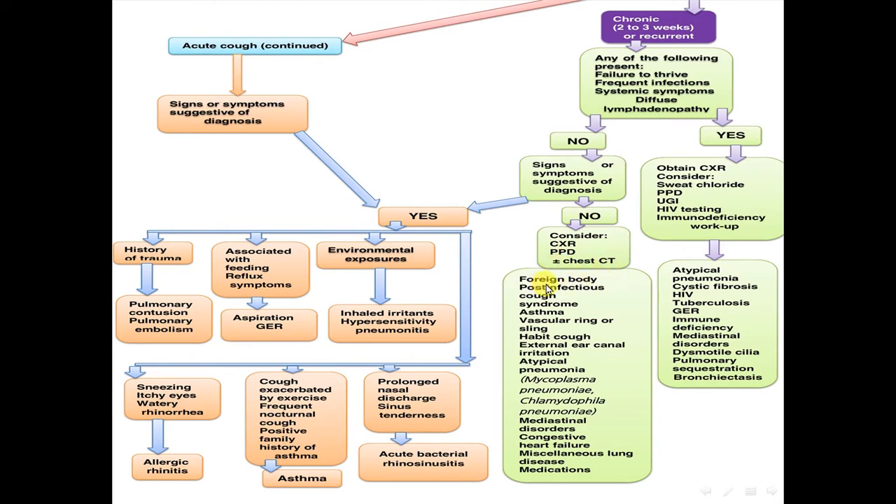Differential diagnosis may include foreign body, post-infection cough syndrome, asthma, vascular ring or sling, habit cough, external ear canal irritation, atypical pneumonia, mycoplasma pneumonia, chlamydia pneumonia, mediastinal disorder, congestive heart failure, miscellaneous lung disease, or medications.